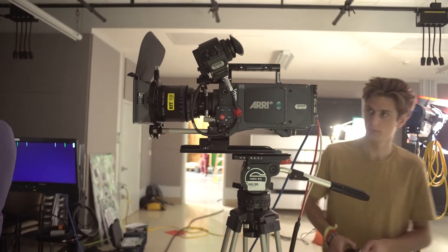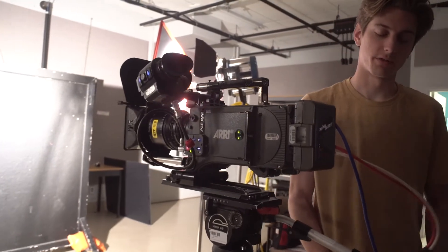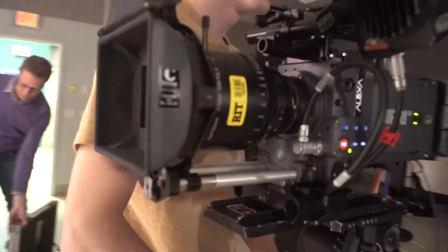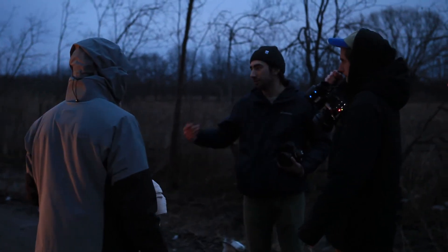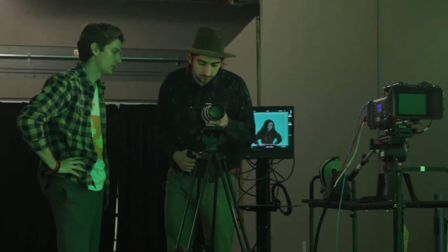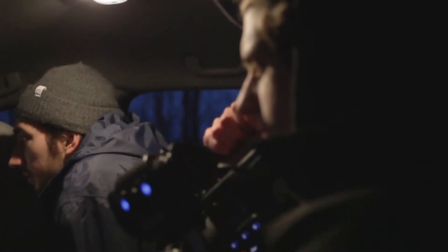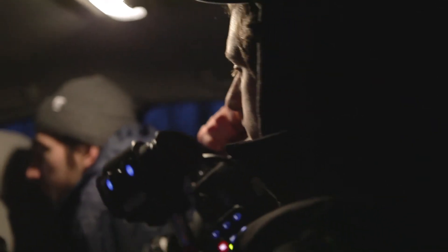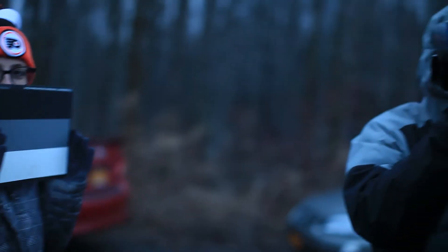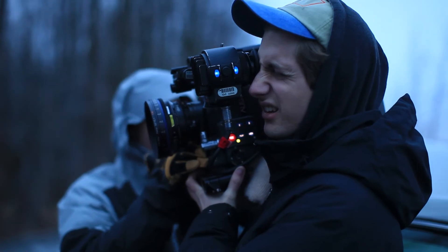Since the Arri Alexa's native ISO is 800, we had to use three stops of neutral density filters to match the Canon's native ISO of 100. Additionally, the Alexa uses Arri's PL lens mount while the 5D uses Canon's EF lens mount, meaning the lenses would not be interchangeable between the two cameras. Once our shooting matrix was set up and our scenes planned out, the shootout began.